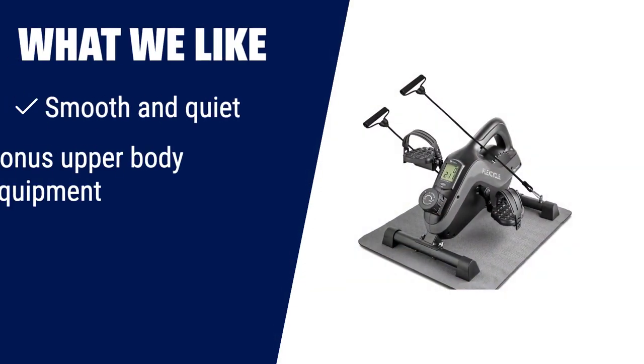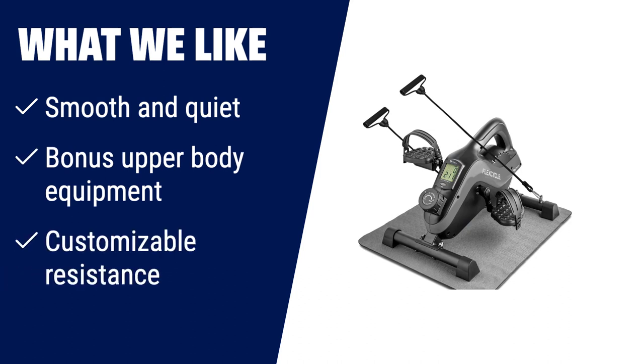What we like: If you're looking for versatile workout equipment that allows you to exercise both your arms and legs, then this desk cycle is the perfect choice. With its smooth and whisper-quiet operation, you can easily get in a workout while at your desk, watching TV, or any other time. It comes with bonus upper body equipment, allowing you to switch up your leg workout to an arm workout. With the adjustable tension control knob, you can customize your resistance level to suit your fitness level. It features a clearly lit LCD monitor and a free app for tracking your workout progress and statistics. It's a great option for seniors, adults, and teens looking for a convenient way to stay active.